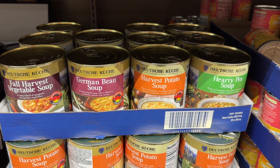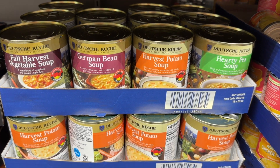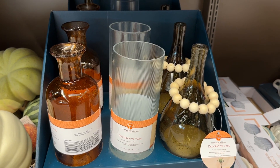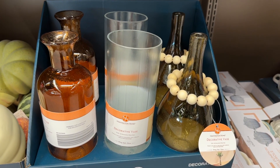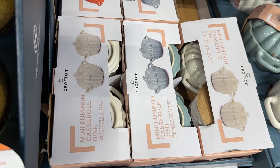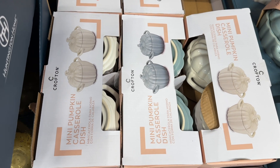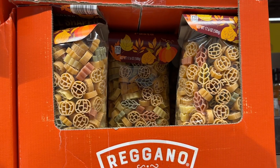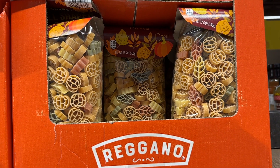They have the fall soups right now — let me know if you've tried them. I've heard the pea one is eh, and the harvest fall one is pretty good. These decorative little vases are so pretty. These are the mini pumpkin dishes — I have seen people using them as candy dishes and they look adorable. They have the fall pasta, of course.